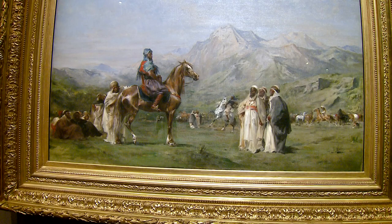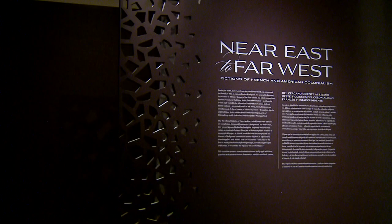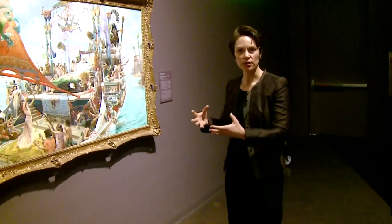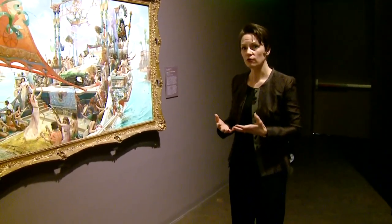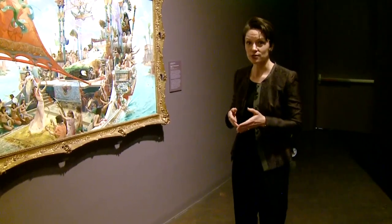The Denver Art Museum is tackling French Orientalism and colonization in a fresh way through their temporary exhibition Near East to Far West. Because by the time he creates this painting in his studio in Paris in the late 1800s, Egypt — the culture, the history, the art of Egypt — has been very well known for nearly a century in France, because Napoleon attempted to colonize Egypt in the late 1700s.